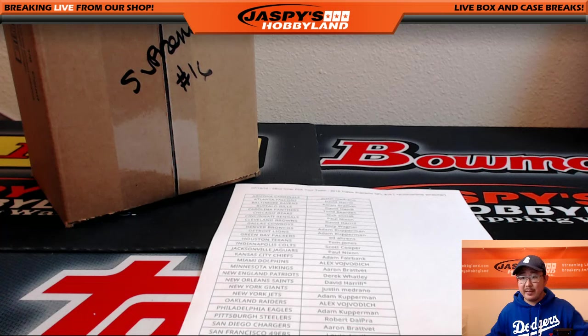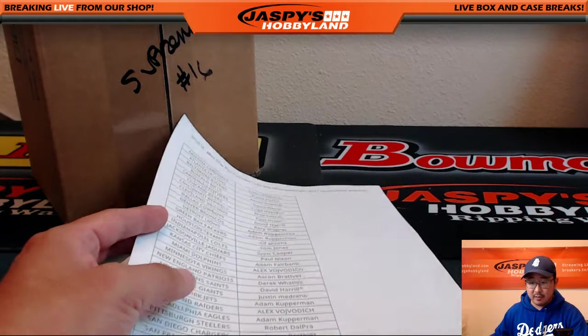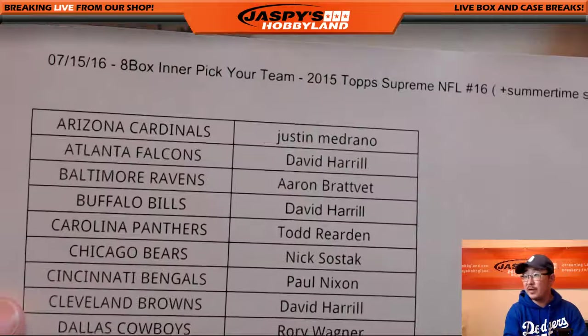Hi everyone, Joe for Jaspi's Hobbyland here. Supreme number 16 is happening right now. Pick your teams — these are the people that picked their teams. Good luck to all these folks here on the 15th.